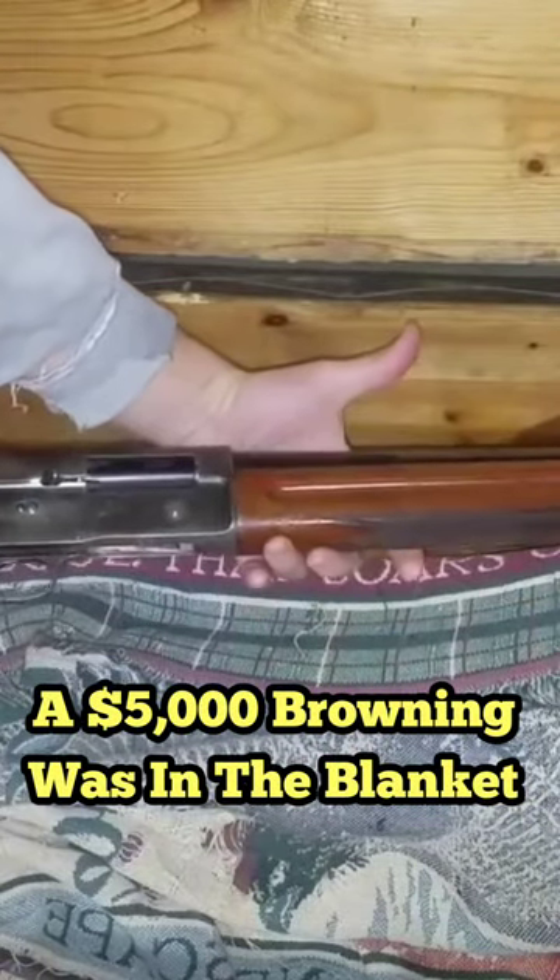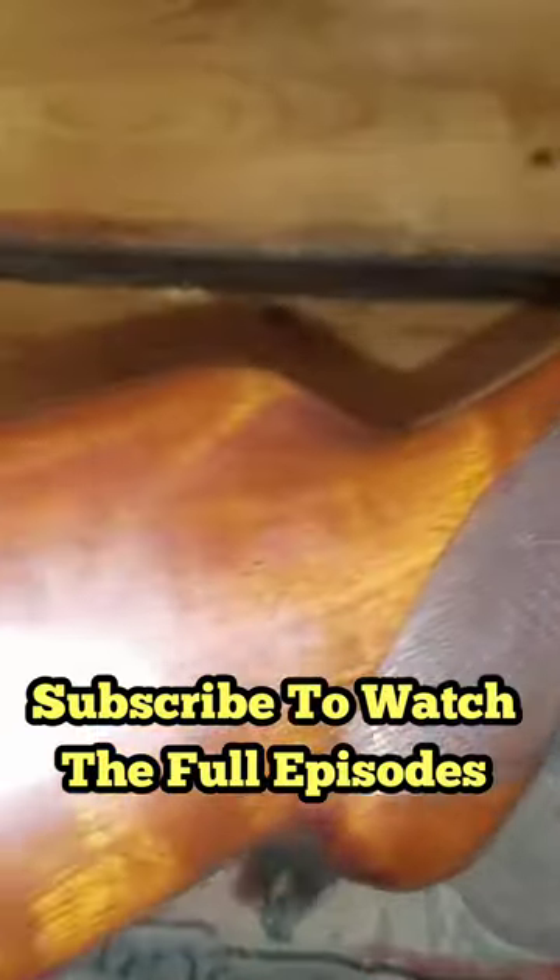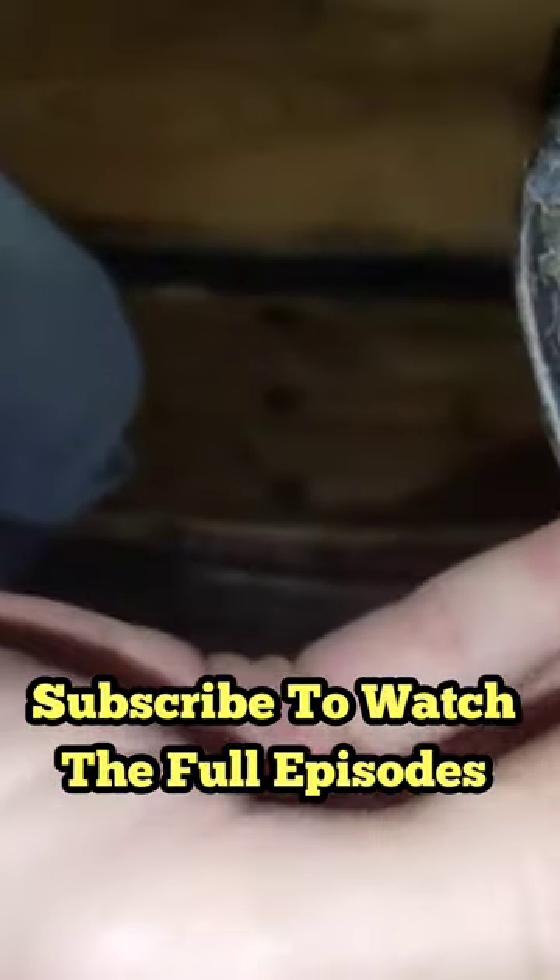And then Wesson — oh, it's a beauty, whatever it is. Okay, it's empty. All right, so we know it's empty. Check that out, that's pretty awesome. Look at that — it's a Browning.